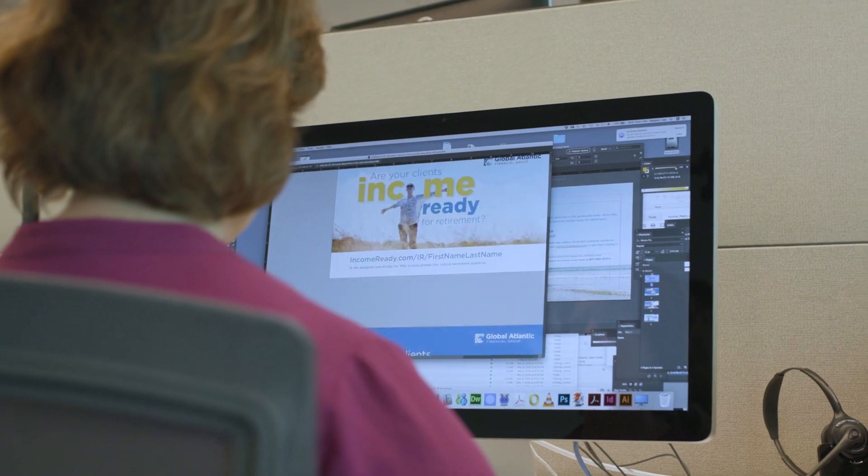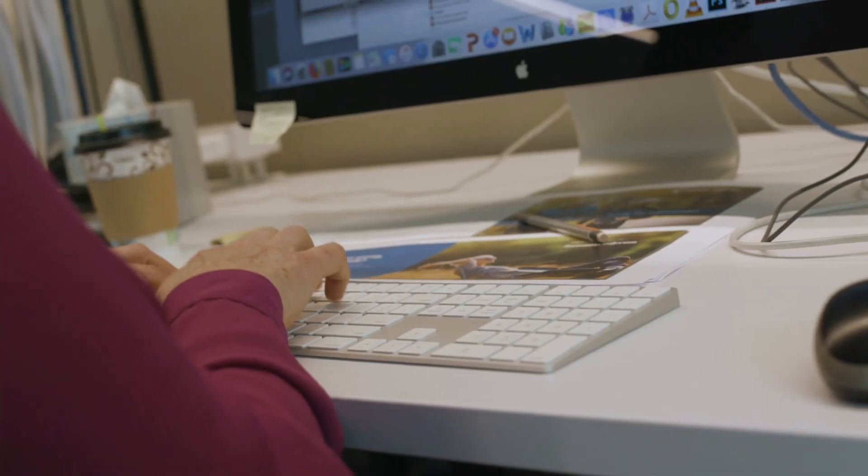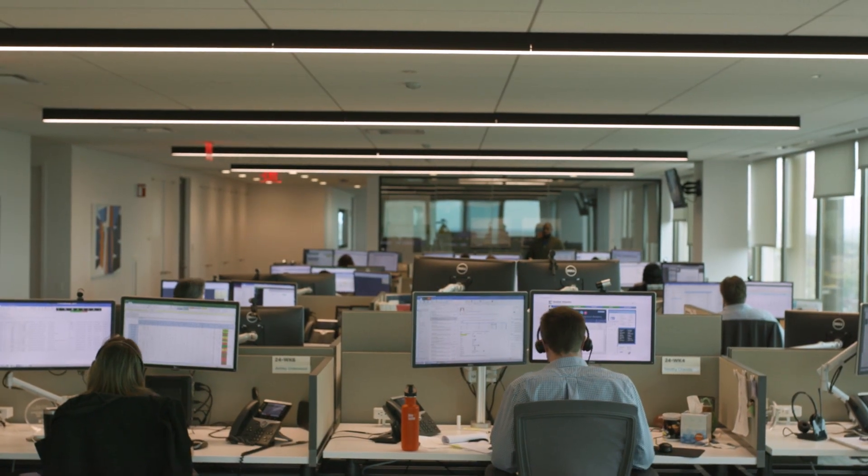We knew right away that we needed a solution to help integrate our enterprise security program with our cloud security program. We have over 50 AWS accounts, 14 application teams that we divide our access to those accounts accordingly, roughly 150 developers. We're also in Oracle Cloud as well as Azure.